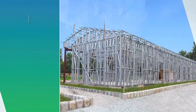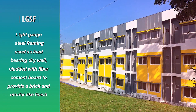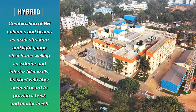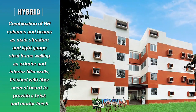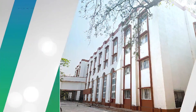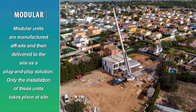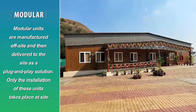LGSF — Light Gauge Steel Framing — used as load-bearing drywall, cladded with fiber cement board to provide a brick-and-mortar-like finish. Hybrid: a combination of HR columns and beams as the main structure, and light gauge steel frame walling as exterior and interior filler walls, finished with fiber cement board to provide a brick-and-mortar finish. Modular: modular units are manufactured off-site and then delivered to the site as a plug-and-play solution; only the installation of these units takes place at the site.